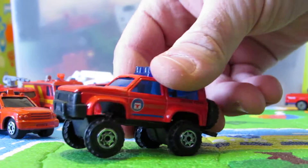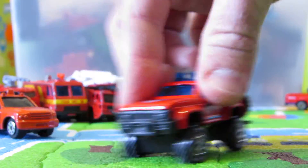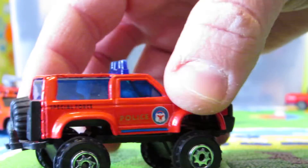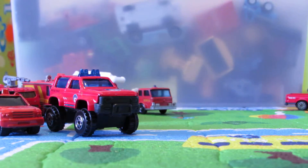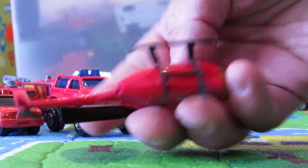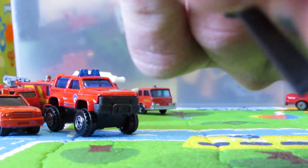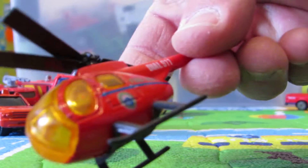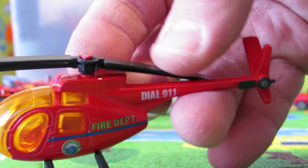That's a cheap fire department vehicle — cool one because it survived. Cost me like one buck. This one is very cool — I think it's a Welly, but I don't really remember. Looks like a Welly. Welly die-cast rescue team helicopter.